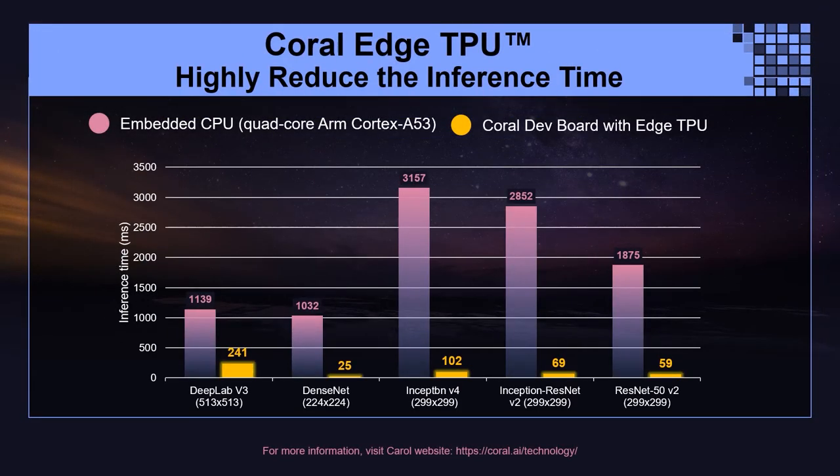This is a comparison table for reference. We compare the embedded CPU, which is ARM A53, against the Coral Edge TPU. As you can see on the screen, we compare different models run on each hardware platform, and the Coral Edge TPU platform shows tremendous improvement in inference time across all 5 models.